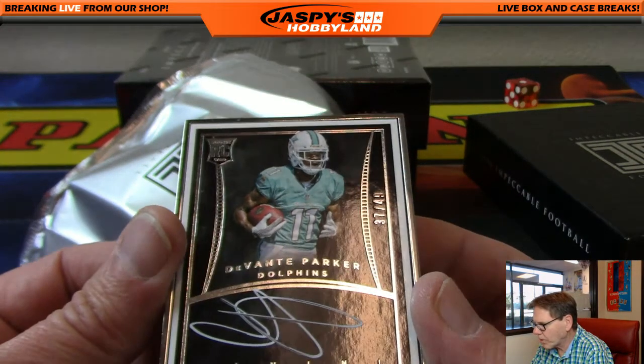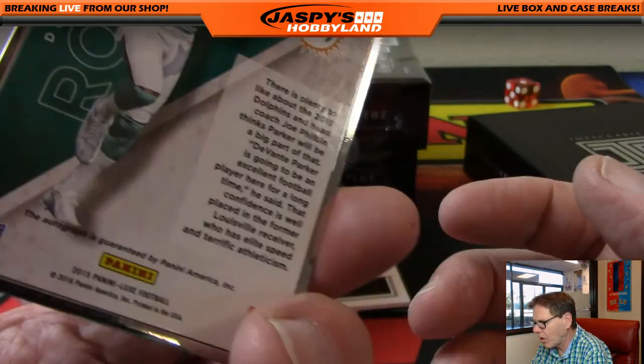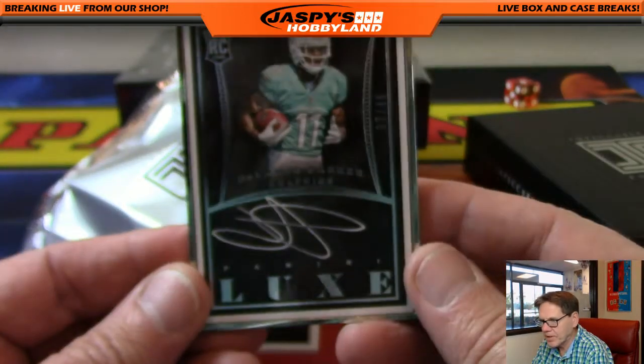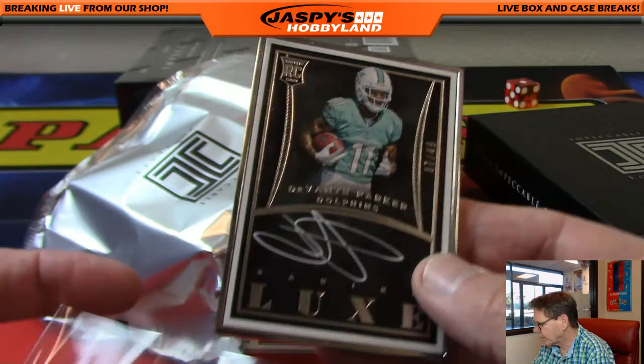Davante Parker, out of 49, silver frame, sort of white ink auto — going out to the Fins, the Miami Dolphins. A nice hit for Armando.